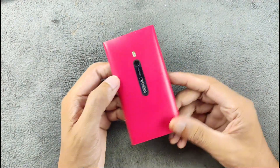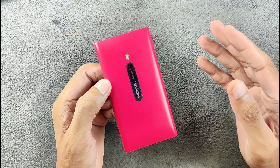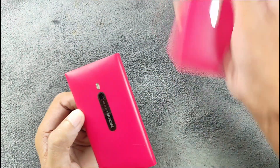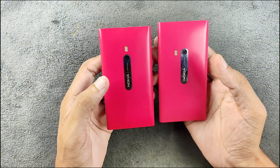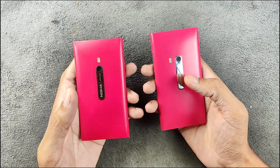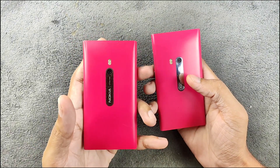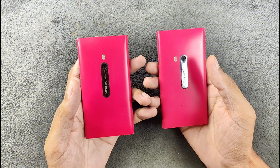Hey guys, welcome back to another new video. In this video we are going to explore this tiny device. This one is very similar to a device I reviewed previously. On my right hand side we have Nokia N9 and on my left hand side we have Nokia Lumia 800 — both of them released at pretty much a similar time.